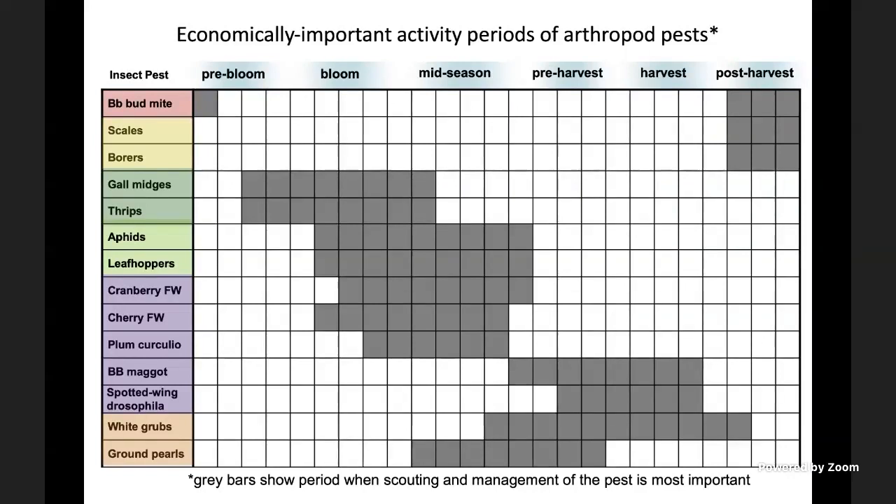The growth stages shown are pre-bloom, bloom, mid-season, pre-harvest, harvest, and post-harvest. The list of insect pests is in the leftmost column. The gray boxes across each pest row show the time of activity — the period when those particular pests are active.